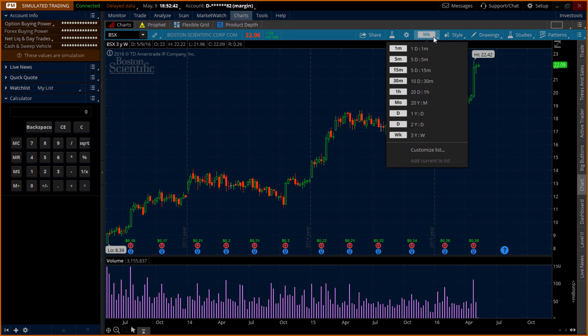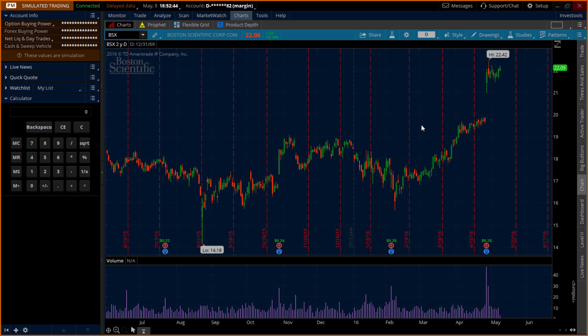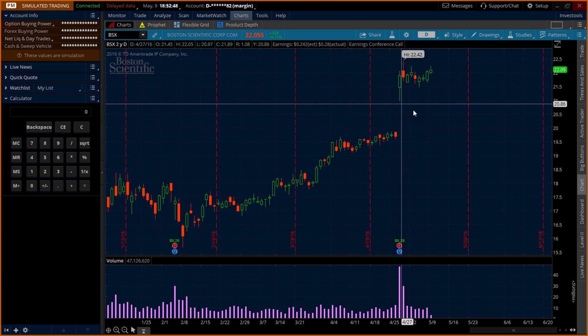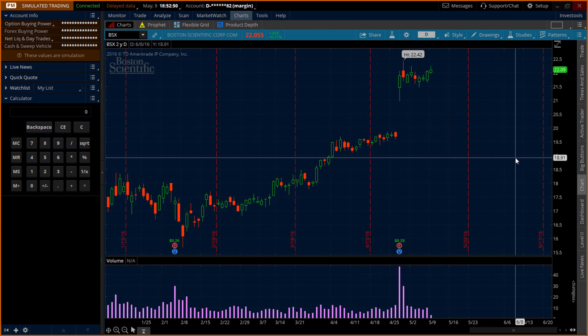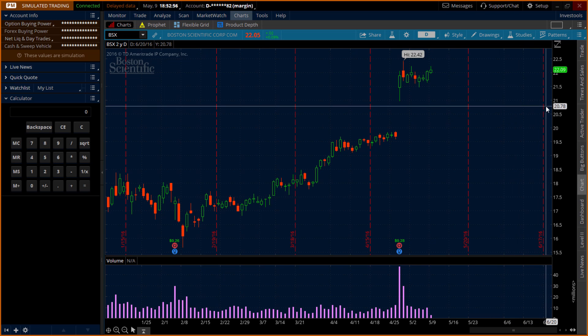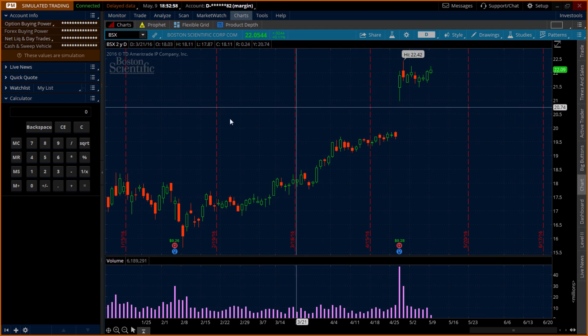If we take a closer look at the daily chart, you can see that here we have a rising window. So I'm going to try to set up the trade with my put strike at the 21 level. Let's see how that would look.